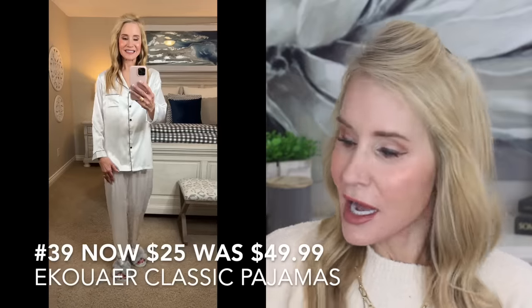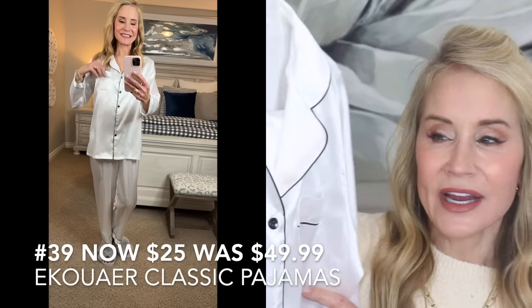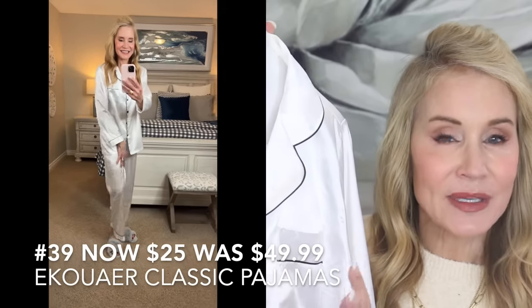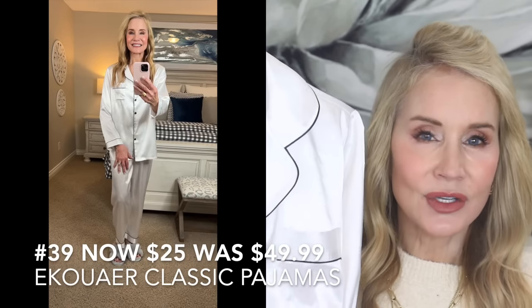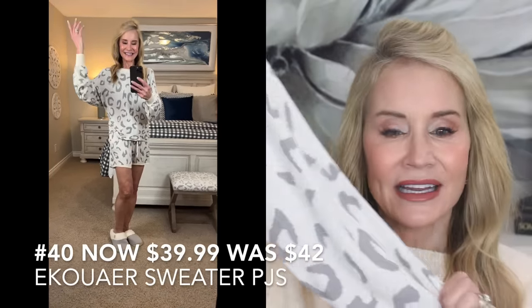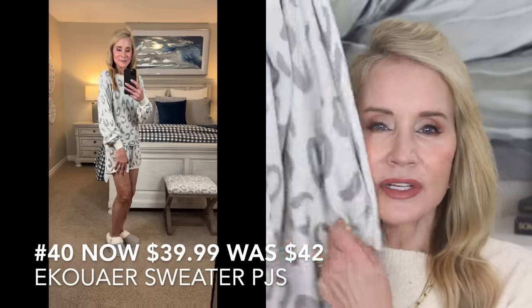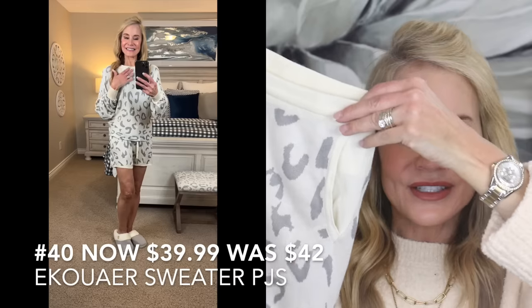My next two outfits are pajamas from a very top quality company on Amazon called Aquaire. The first is a classic set in a silky satin-type material — not silk, so you don't have to iron them — and they come out of the washer looking just beautiful. My second pair from the same company are made out of a very lightweight sweater-type material, come in lots of colors and patterns, have oversized sleeves, are very comfortable, and feel incredibly soft. On the bottom they have drawstring shorts that are super, super comfortable.